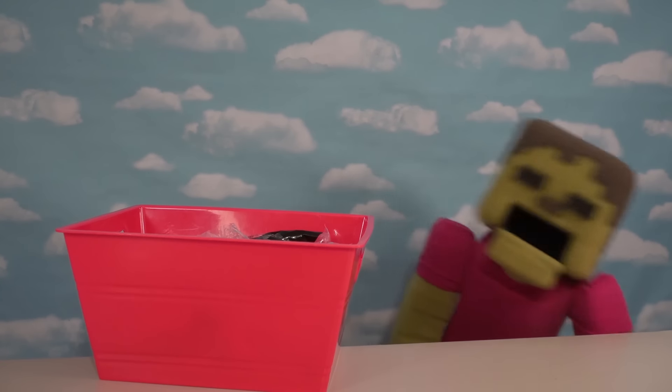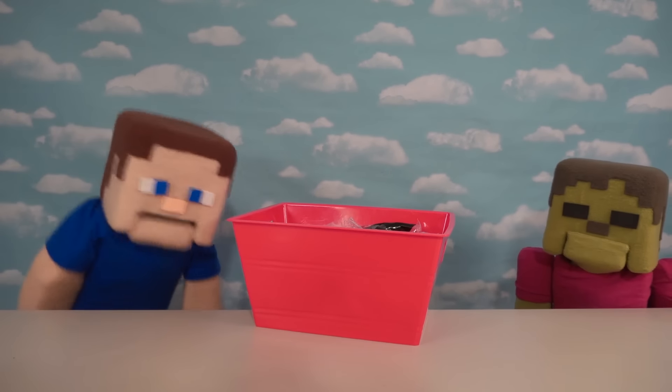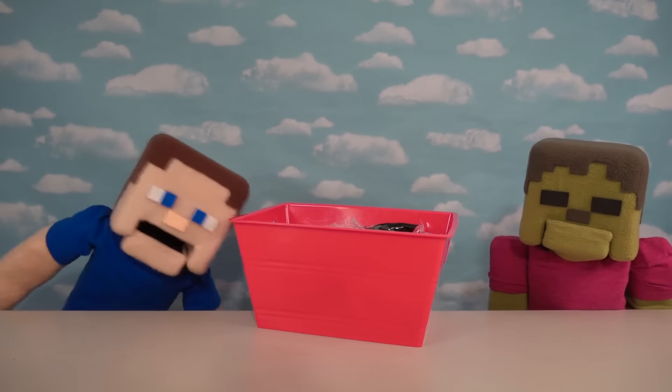Oh yeah, I went and saw the Sonic movie! It's so cool! Oh, Knuckles! Sorry Steve, that's all you can talk about — Sonic 2, because he went and saw it. Oh, that's such a good movie! Alright, today we've got all the Happy Meal toys that we're gonna look at today!